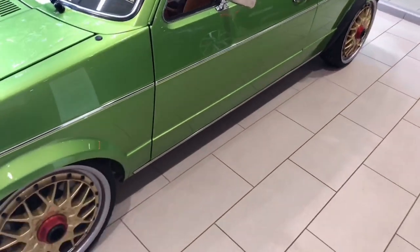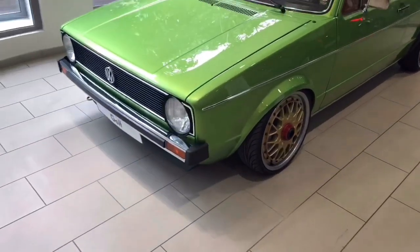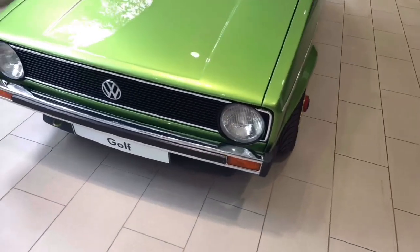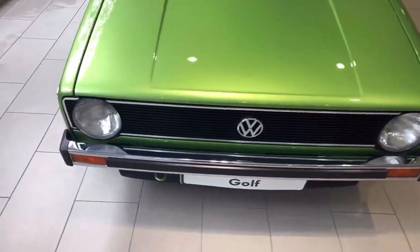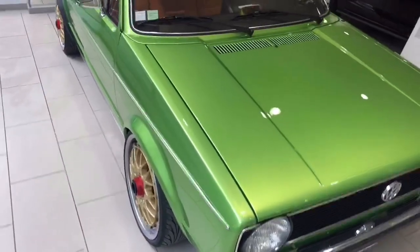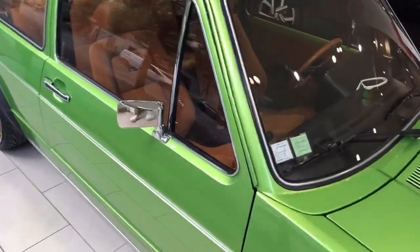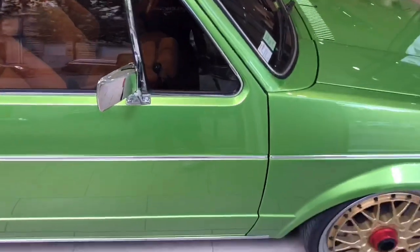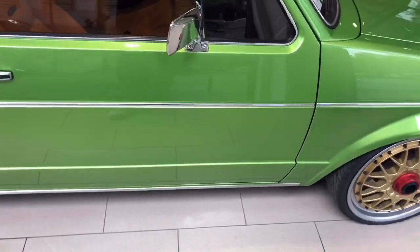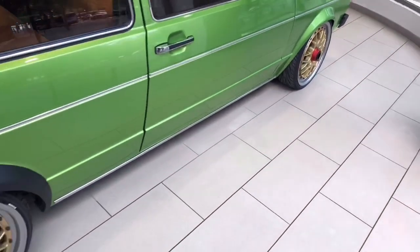Somehow my mom finally got me this car for my 18th birthday. Look at this nice paint job, look at the front, the projector lights, the 17-inch BBS rims. Look at the mirror, look at the interior — the trim, the chrome on the side, it's so beautiful, so shiny and nice.